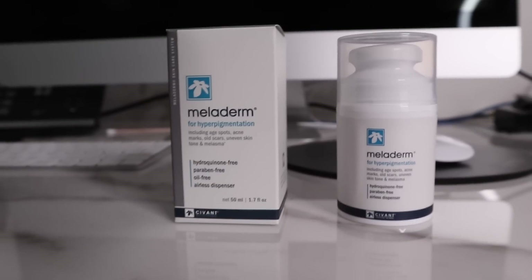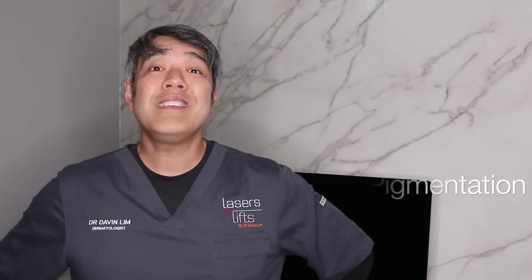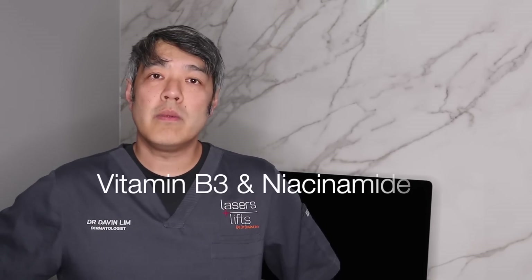First of all, it contains vitamin A, which is retinol. Retinol works by, number one, increasing the turnover of your skin, which can decrease pigmentation. Number two, it can actually decrease pigmentation by inhibiting tyrosinase. The other vitamin it contains is vitamin B3 or niacinamide, and that works as an anti-inflammatory. For certain skin conditions, for example acne, it can decrease inflammation, and hence reduce the amount of skin color changes — either post-inflammatory erythema or post-inflammatory hyperpigmentation.